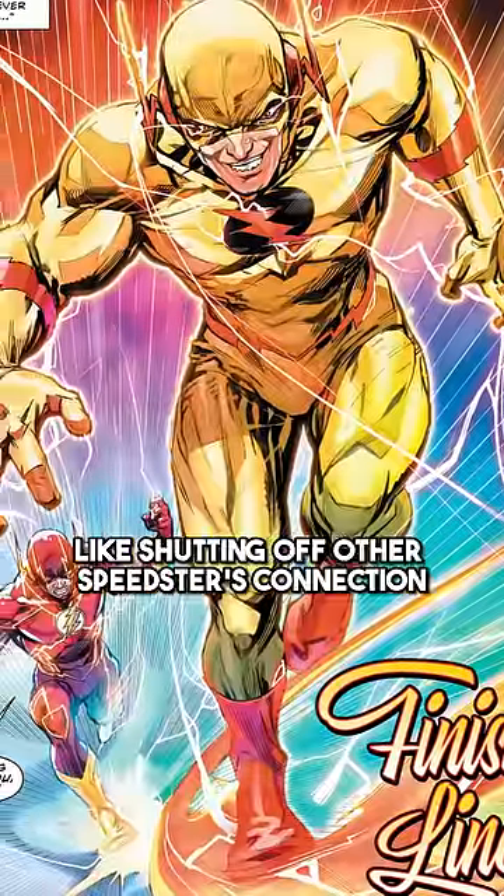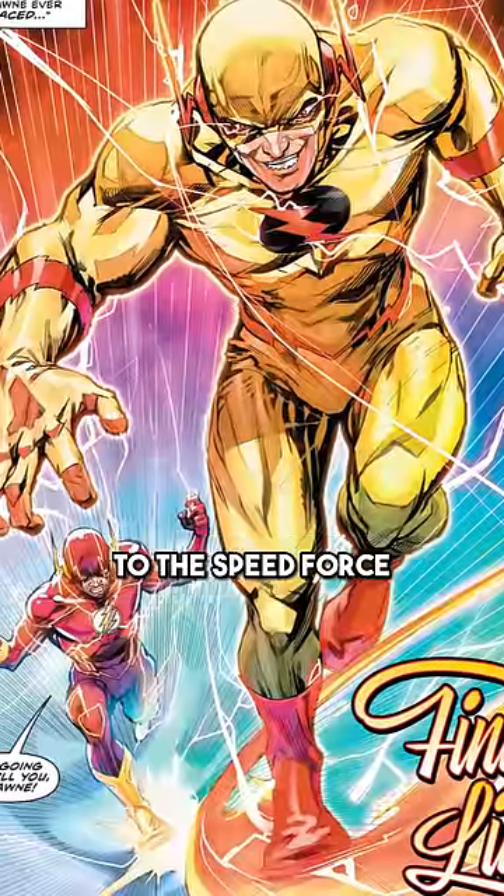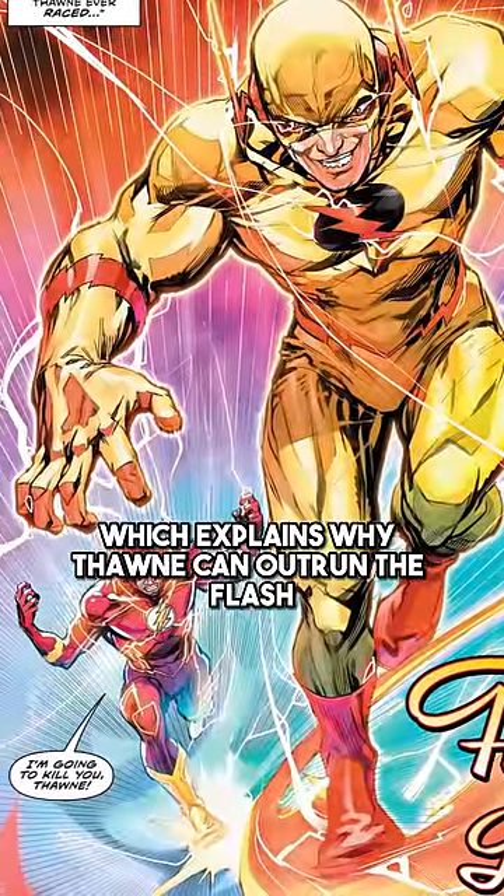Red lightning can give exclusive powers like shutting off other speedsters' connection to the Speed Force, which explains why Thawne can outrun the Flash.